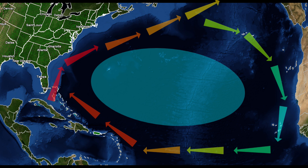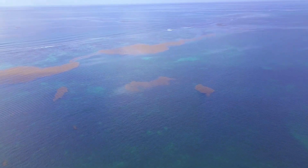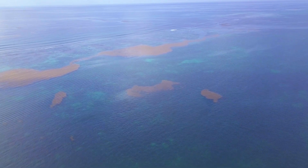A sea within an ocean, with borders that are not visible but certainly felt. So why Sargasso? It's because of the abundance of brown sargassum seaweed found floating in the calm waters of this region.